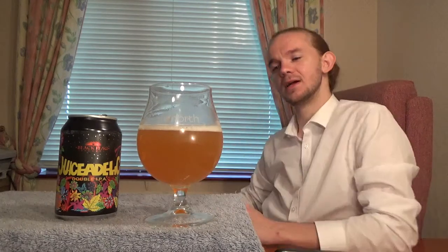It smells really nice. As I always say with craft beer, smelling the beer is half the experience — just take a little bit of time and enjoy the aroma before you have a go at it. But let's taste this one — the Juicedelic from Black Flag Brewery based in Goonhavern near Perranporth in Cornwall. Oh yeah — that's pretty good.